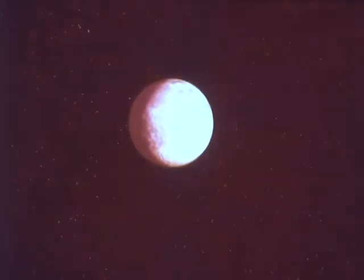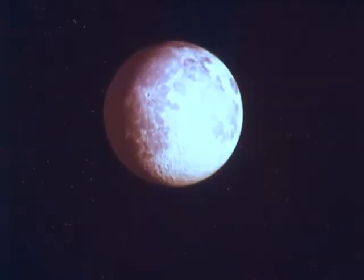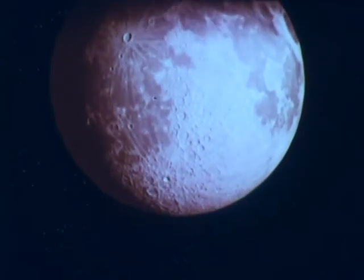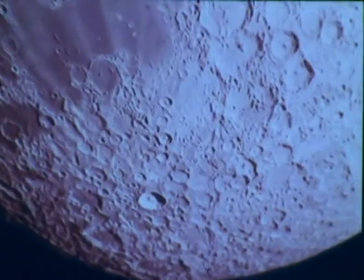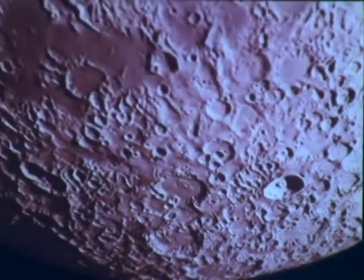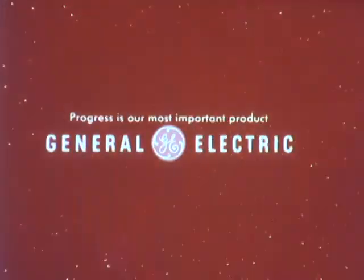When an Apollo crew steps onto the moon's surface, we'll be a lot closer to the answers. Over 6,000 General Electric people are working on NASA's Apollo project. One of their jobs: supply the General Electric computers and equipment that check out every part of the Apollo spacecraft — equipment that checks out the spacecraft automatically before it ever leaves the ground, equipment that is helping speed man's progress to the moon. After all, a million years is a long time to wait for an answer.